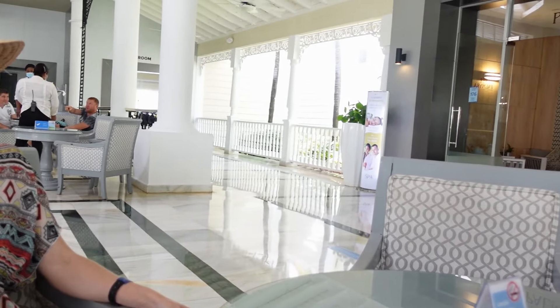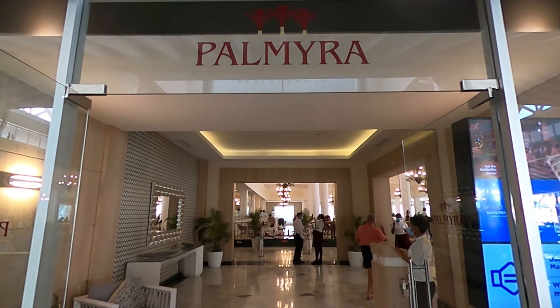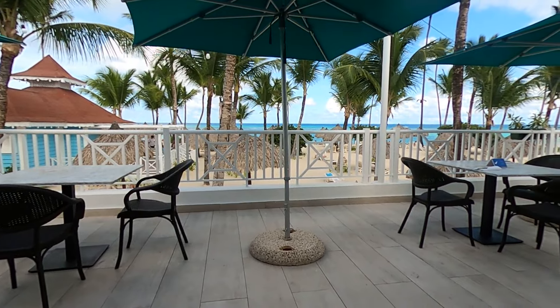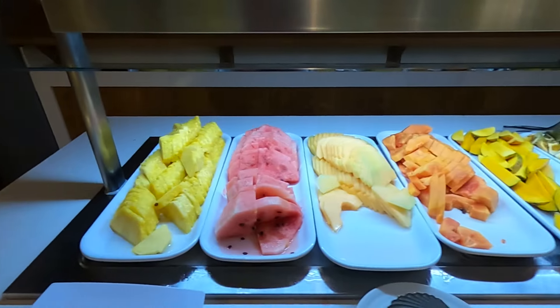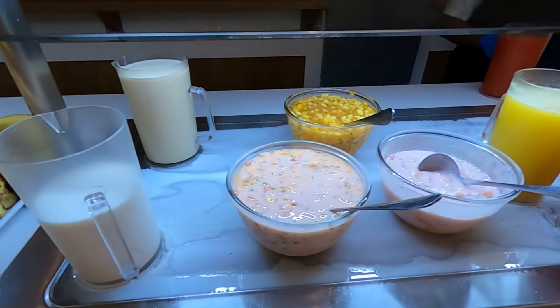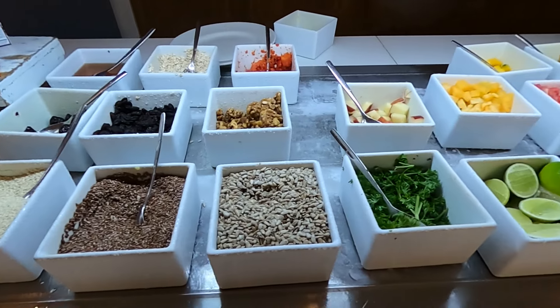Just a few short steps from the lobby bar, you'll find the main restaurant, Palmyra, which serves a variety of international cuisine for breakfast, lunch, and dinner. While we generally preferred to eat our meals near the beach and at the a la carte restaurants, we did enjoy occasional visits to Palmyra for their fresh tropical fruits, which can be enjoyed in a salad, juice, smoothie, or even a crepe.